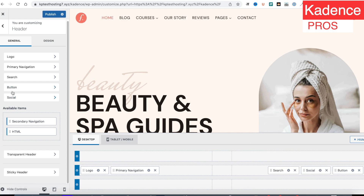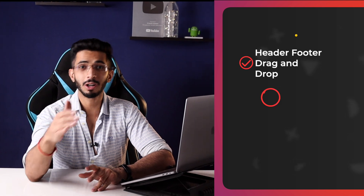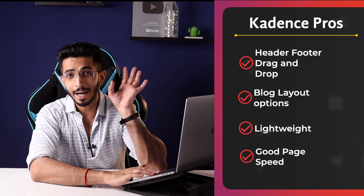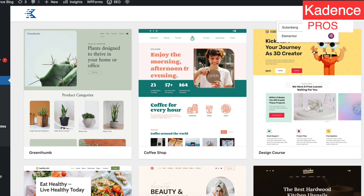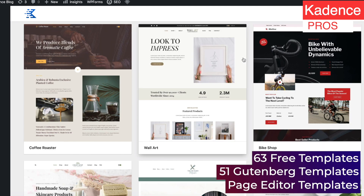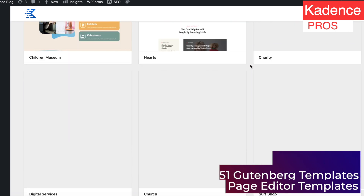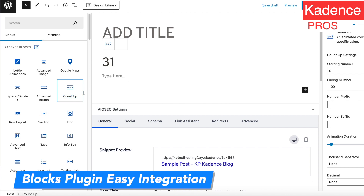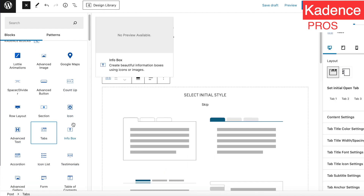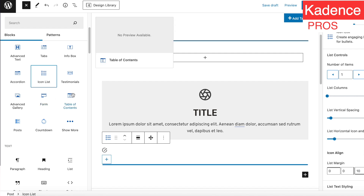You can easily edit the header or footer, make the header sticky, and view templates in the page editor. The template collection is very good. The Cadence Blocks plugin works very well with Gutenberg and integrates with this theme, giving you many blocks such as testimonials, table of contents, icons, forms, countdown, gallery, tabs, and accordion — all available for free. Custom hooks are also available.